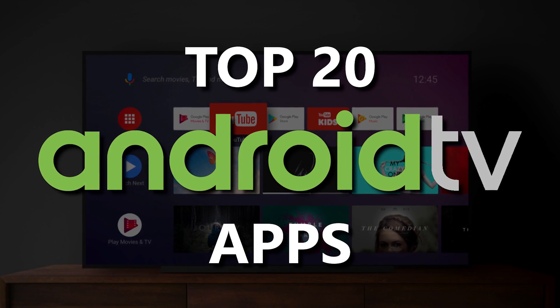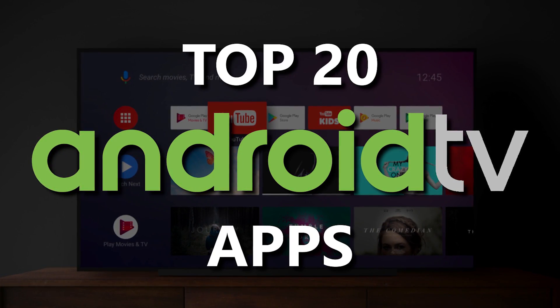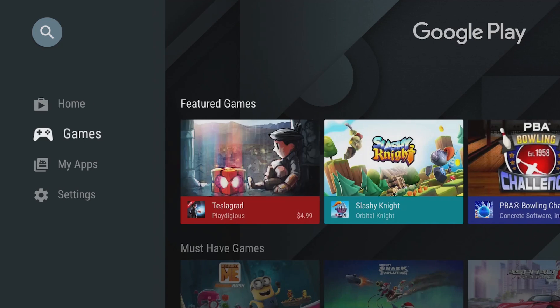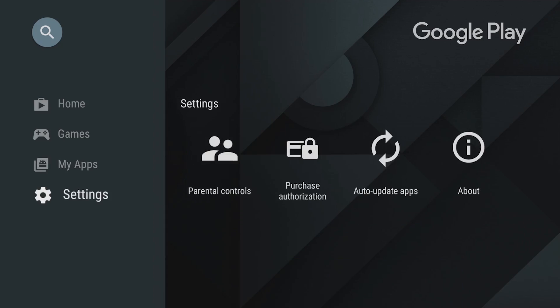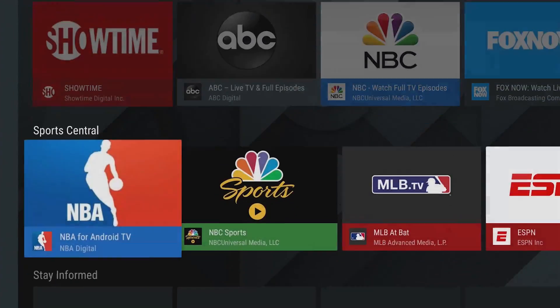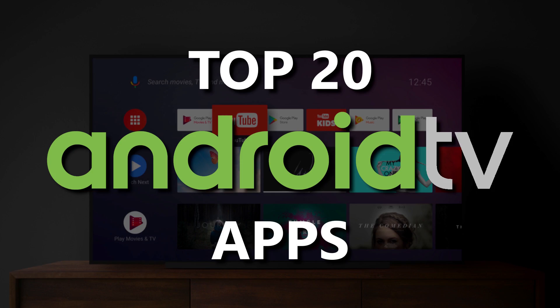If you own a television or streaming device like the Mi Box, NVIDIA Shield, and many others with Android TV built in, you will want to have the essential apps installed to get the best experience. I will show you more than 20 of the top apps from the Google Play Store in various categories you should install on your device running Android TV.